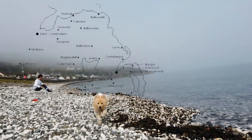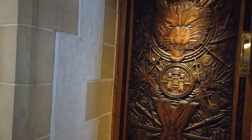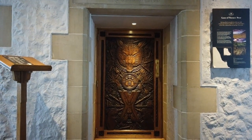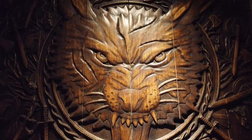On our way to Cushendall Harbor, we came across another GOT door for the Battle of Bastards at Ballygally Castle Hotel. It's the first one we ever see — being total nerds about it.